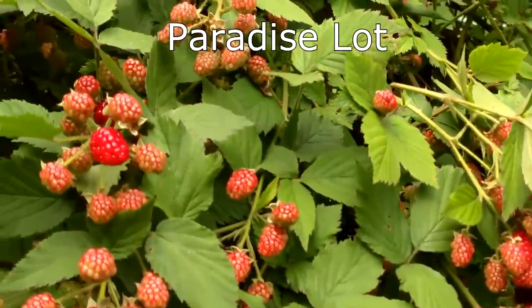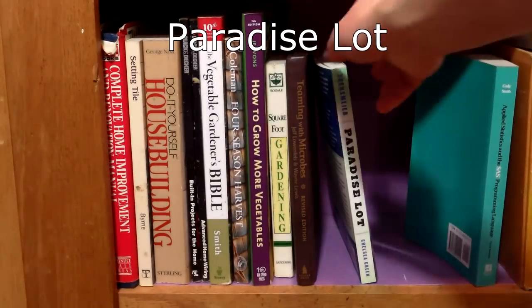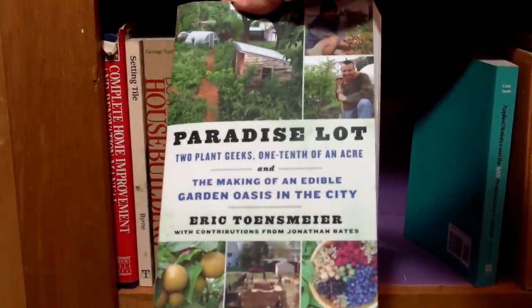A recent inspiration to increase our efforts in this direction has been Eric Toensmeyer and Jonathan Bates' book, Paradise Lot: Two Plant Geeks, One Tenth of an Acre, and the Making of an Edible Garden Oasis in the City.